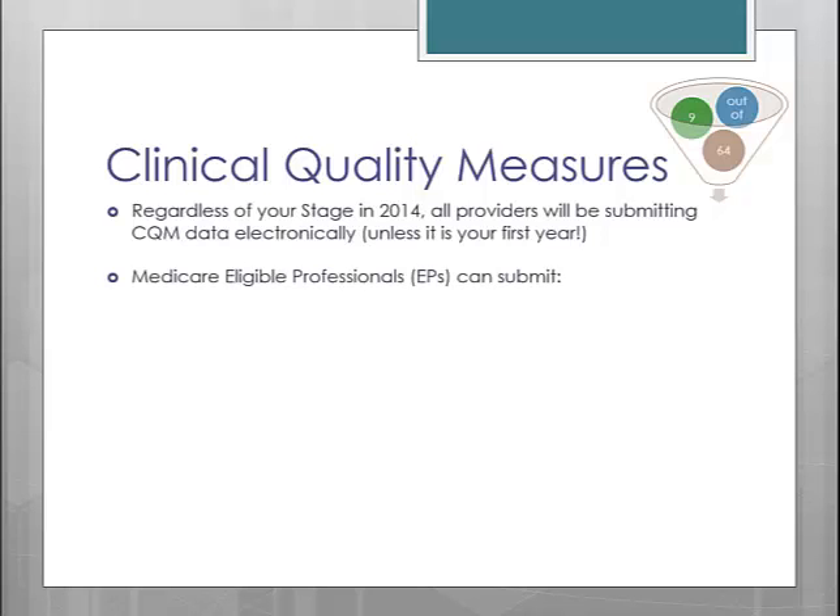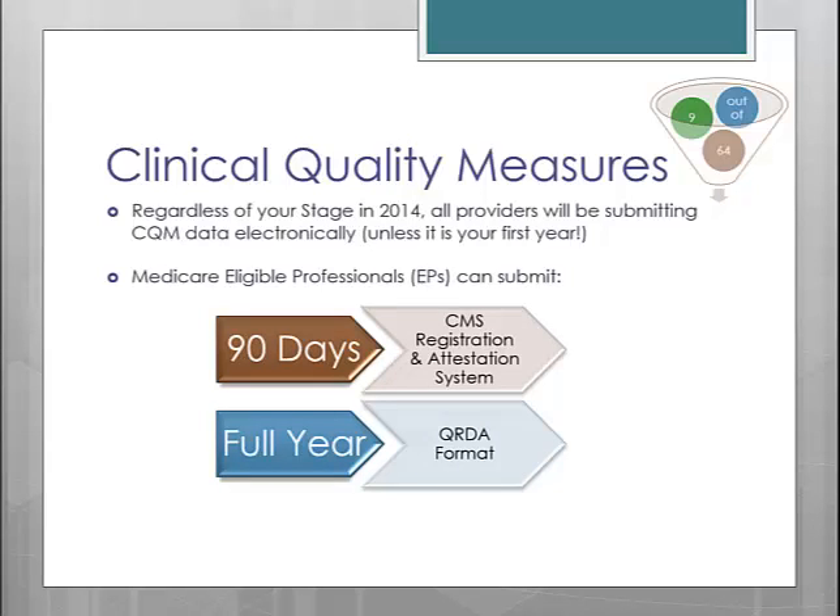Medicare EPs will have the option to either submit their 90 days of CQM data through the CMS Registration and Attestation System, or you can submit a full year of data using the QRDA format to receive credit for both the EHR Incentive Program and the PQRS Program. If you are working to attain PQRS, then it is worth your while to submit the full year of data. However, keep in mind that you will not receive your incentive payment until your CQM data is submitted, so if you wait to send a full year's worth of data you may not receive your incentive payment immediately after attestation.